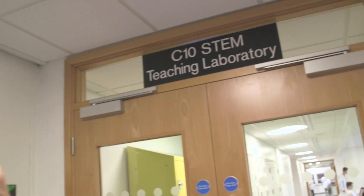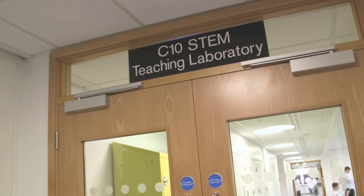Before we go in, let me stress, this is a teaching lab. It's for science, technology, engineering and maths. What the mathematicians will do in this lab, I'm not sure.